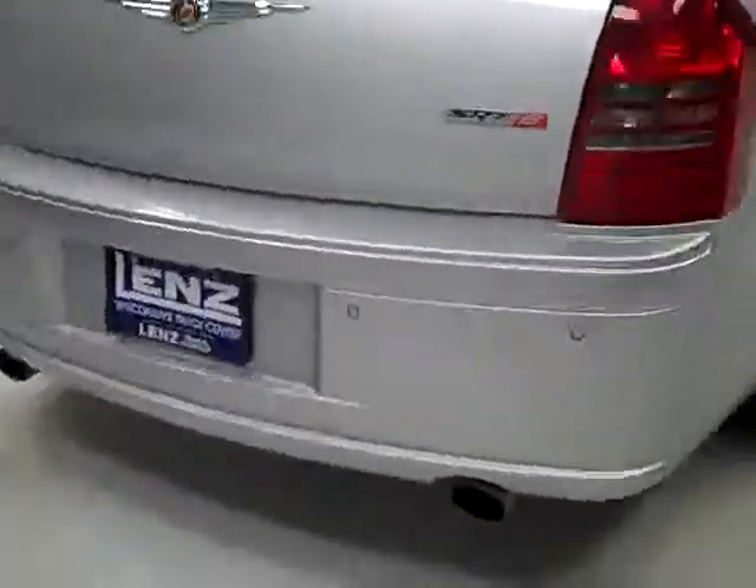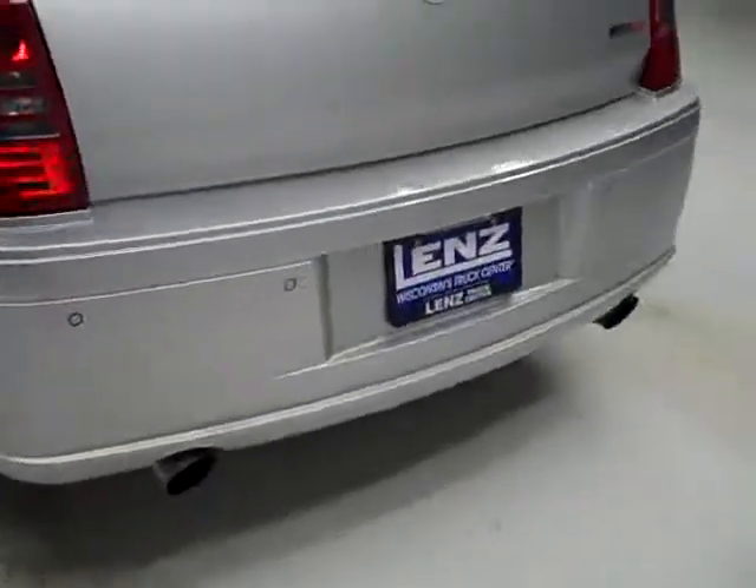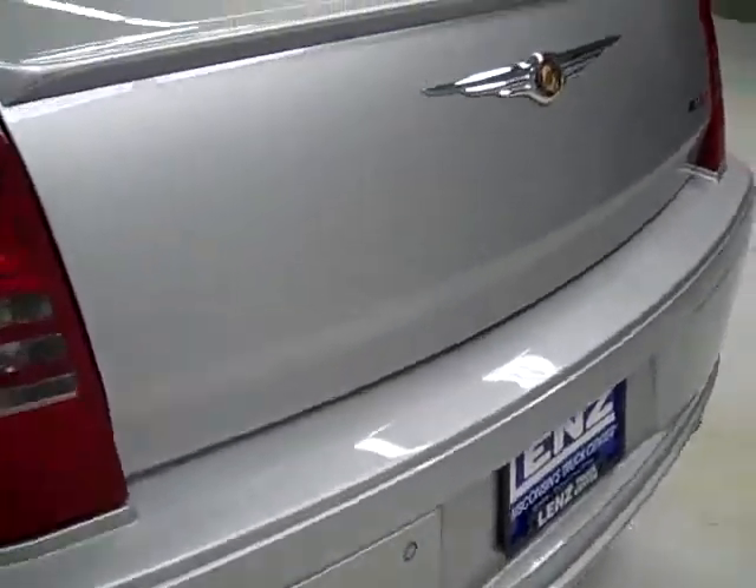Around back, the rear bumper and trunk hatch are in great shape as well. There are reverse sensors in the bumper. Factory dual exhaust. We can pop the trunk to reveal the cargo area — very clean, and actually quite a lot of room in this car.